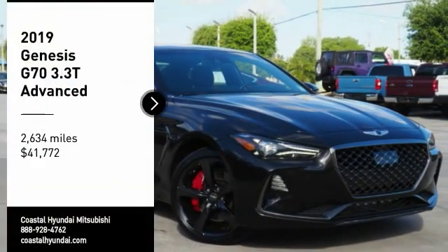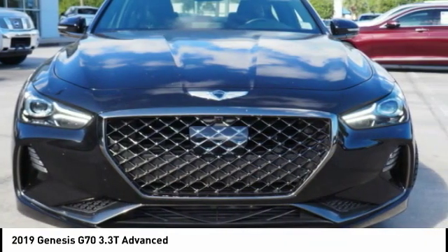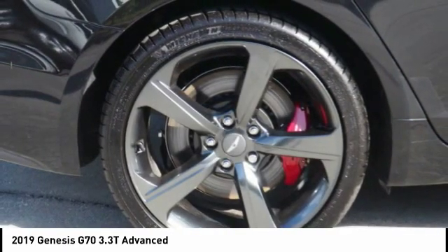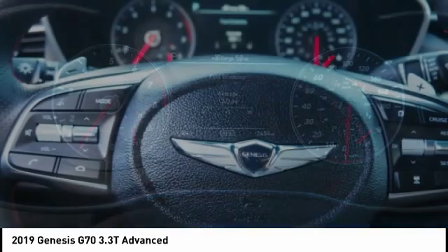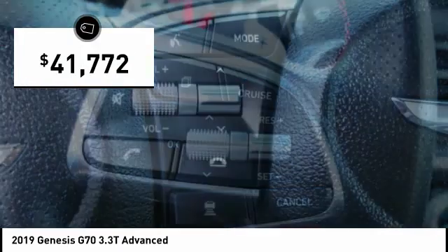We are pleased to show you the 2019 Genesis G70. Impressive engine performance and exquisite handling push the Genesis G70 to the front of the pack. Fully integrated technology, off-the-chart safety features, and the luxurious interior and exterior styling of this vehicle all distinguish this vehicle from the rest. And it is priced below $45,000.